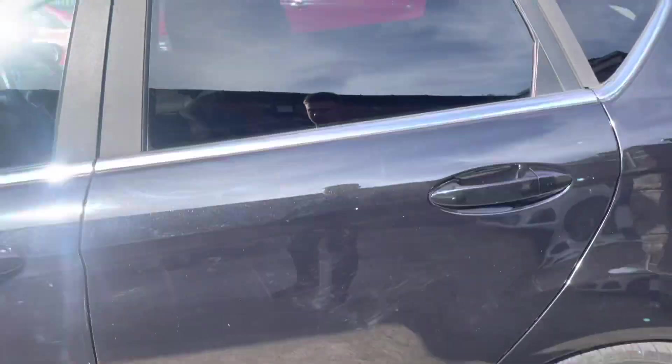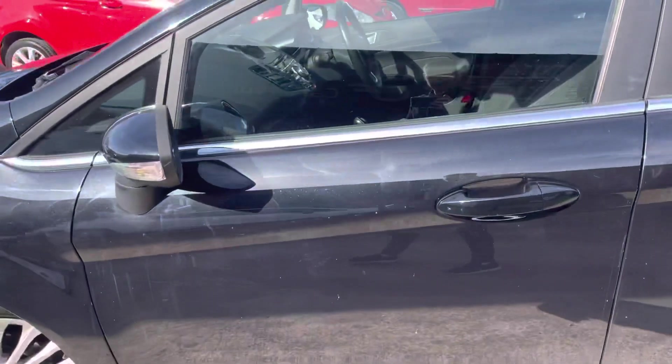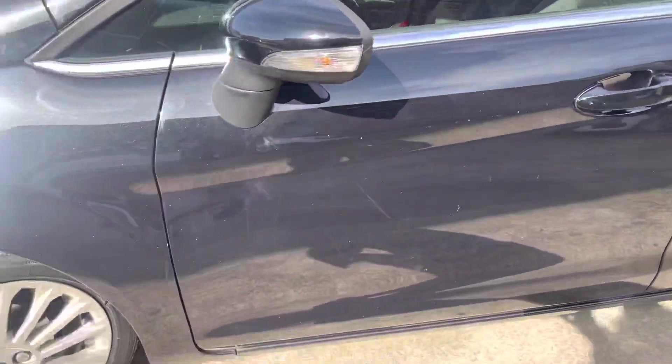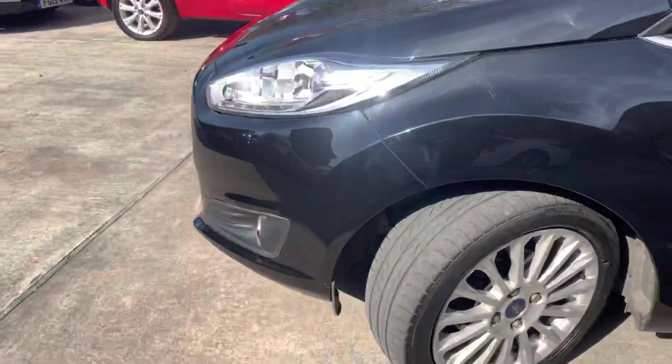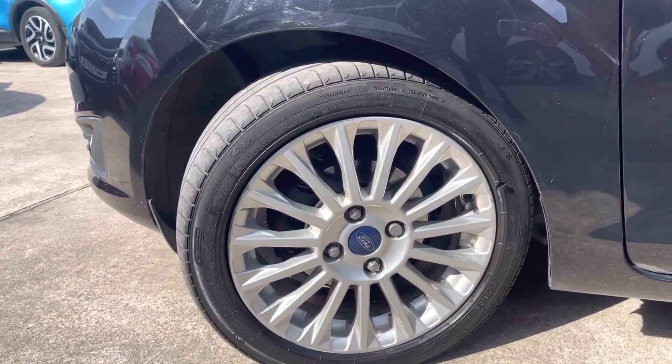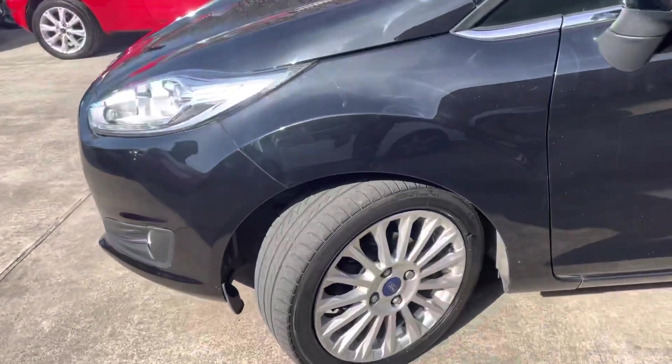The rear passenger side door is in very nice condition. There are a few little stone chips you'll pick out. The sun is gleaming nicely on this side of the vehicle, but overall very nice condition. The alloy on the front of the passenger side is again very nice. Both passenger sides seem to be in very nice condition.